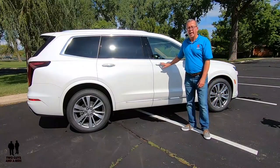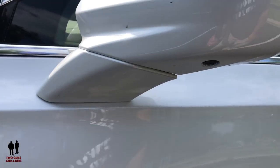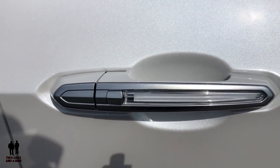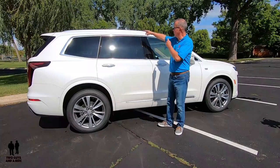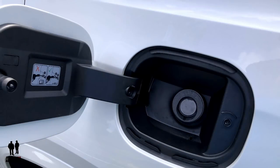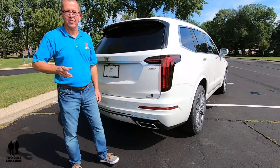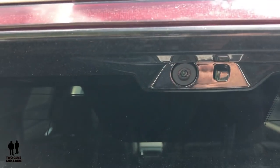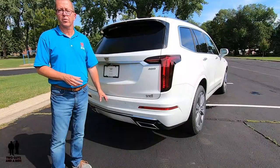It does have keyless open and body-colored heated driver and passenger side auto-dimming power outside mirrors with turn signal indicators integrated into the mirrors. There are light pipes on the door handles both front and rear. It has an ultra-view power sunroof, deep-tinted side glass, privacy glass, and Galvano roof rails on top. Around back you have rear cross-traffic alert, a rear spoiler, a hands-free liftgate, an HD rear camera, and an intermittent rear wiper.